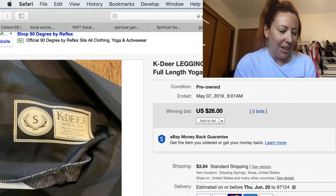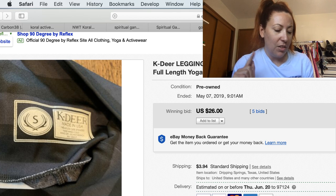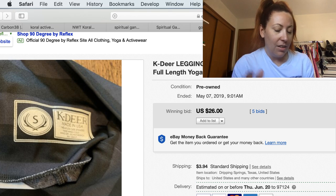I looked it up — it was Athleta. In 2006, they pulled their leggings down. I love that the community stood up for K-Deer. Anyway, those are 10 athletic brands that I would be on the lookout for.